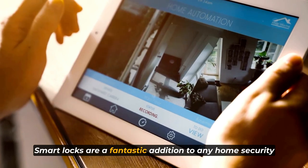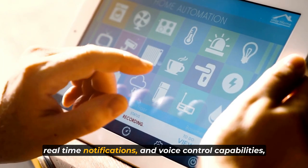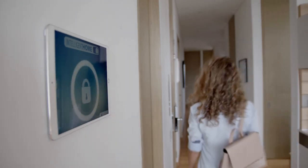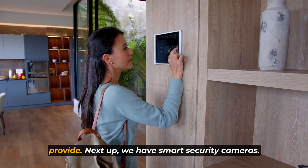Smart locks are a fantastic addition to any home security system. With keyless entry, remote access management, real-time notifications, and voice control capabilities, you can take control of your home security like never before. So say goodbye to the worries of traditional locks and embrace the convenience and peace of mind that smart locks provide.